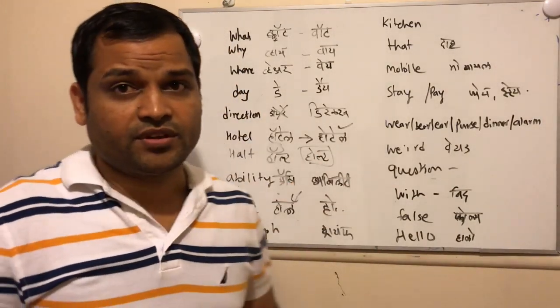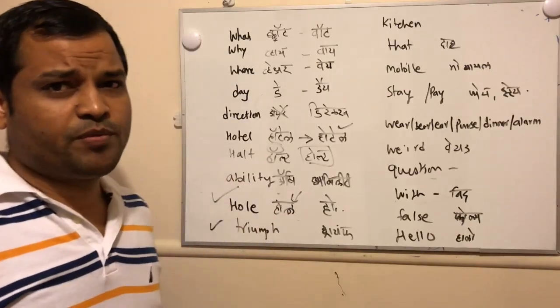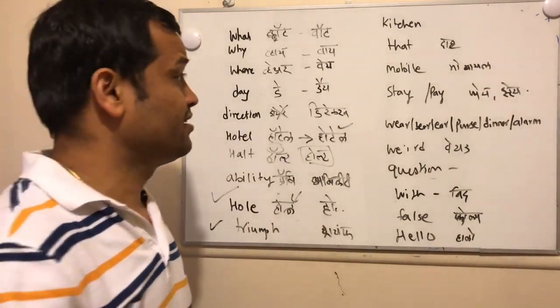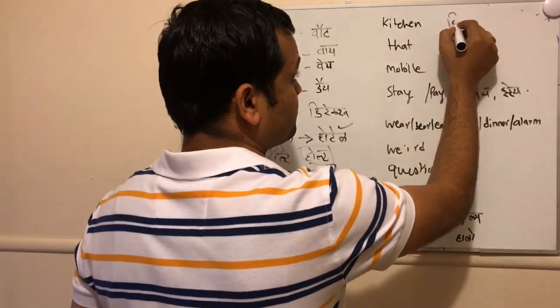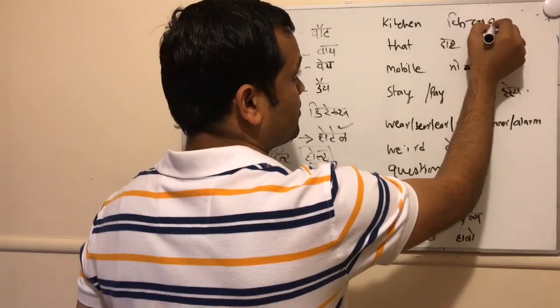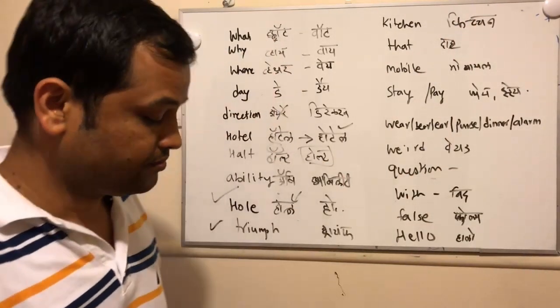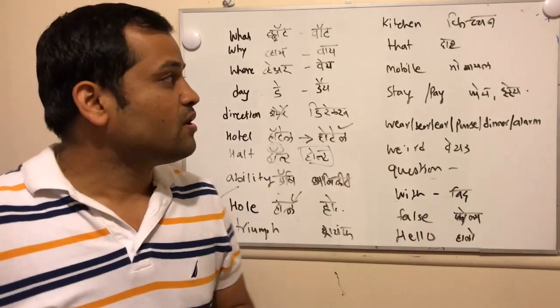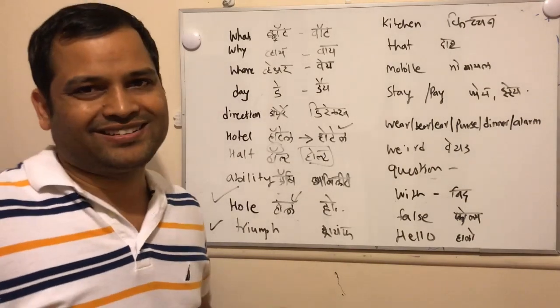The next word is a common one: 'kitchen.' But actually it should be pronounced as 'kitchen' — there should be a stress on the 'ch' in the middle: 'kitchen,' with a double 'ch' sound like that.